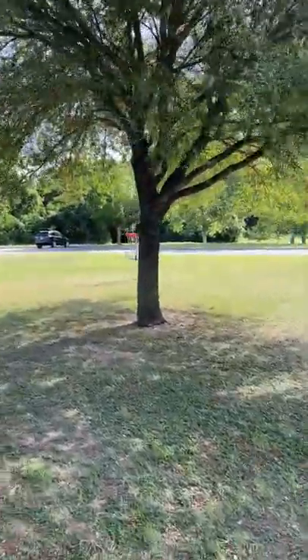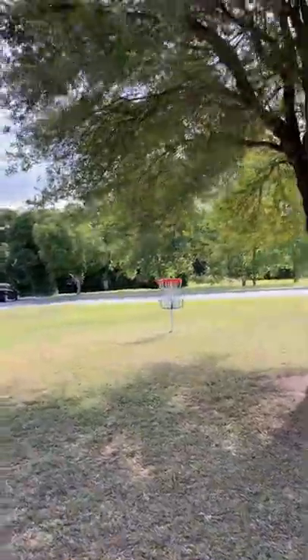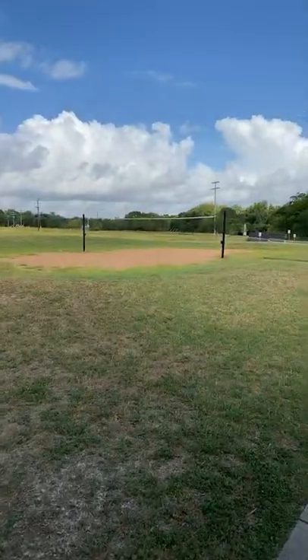It's got a newly installed disc golf course that everyone's raving about. Don't forget the volleyball court.